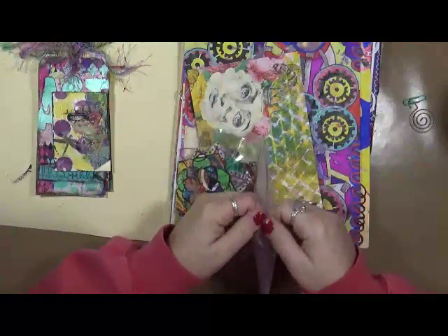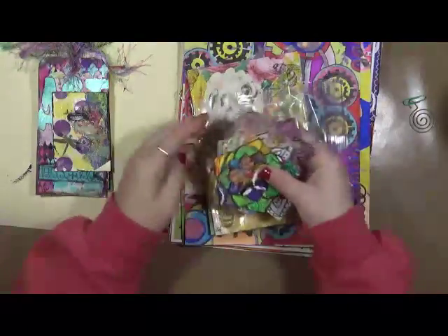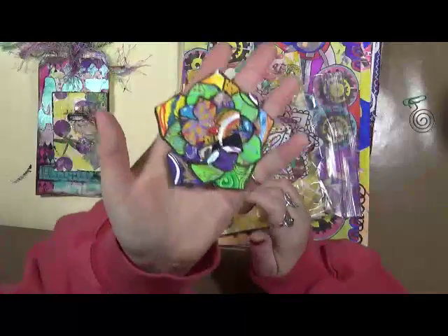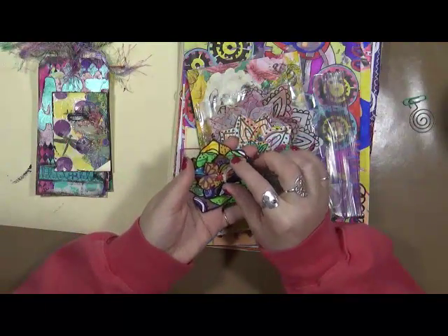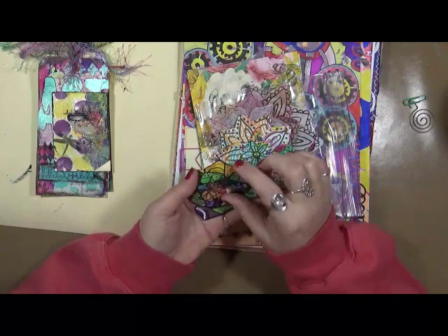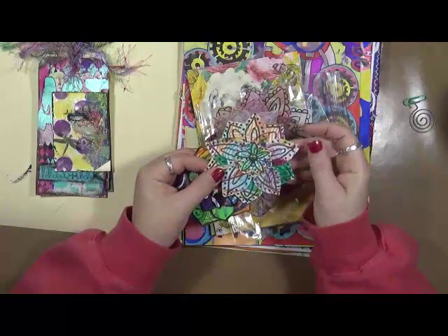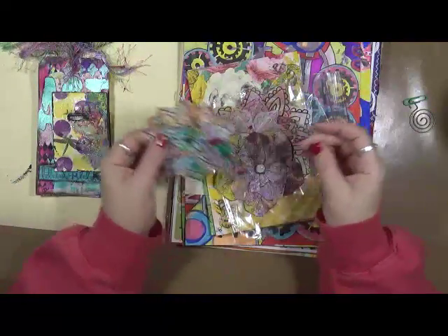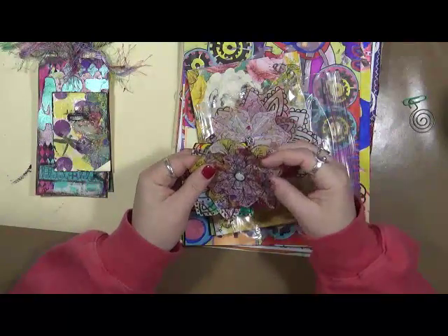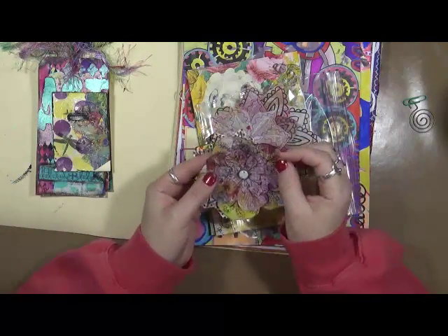Oh my gosh, I know I'm going to keep saying those words over and over. This is amazing — I love the colors, the brightness. Look at that. How beautiful is that? Look at all the color and detail. These are amazing. Oh my gosh, Gail, these are phenomenal. Thank you so much, and they're so fragile. Look at that, look at the detail in that.